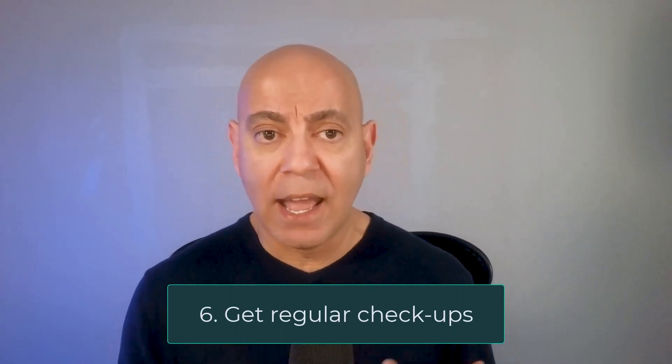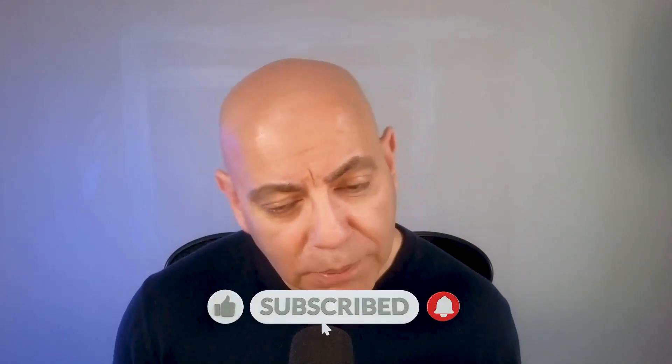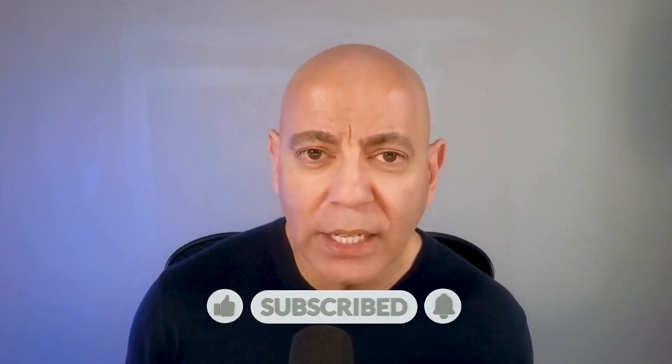Number six: if people ask about foam or protein in the urine, you have to get that worked up. Don't wait hoping to figure it out yourself. Early prevention can make all the difference in having your kidneys last your entire lifetime. There you have it — all the signs and symptoms you need to know, what causes them, and what you can do to prevent them. Thank you for watching; drop questions or topic suggestions in the comments below.